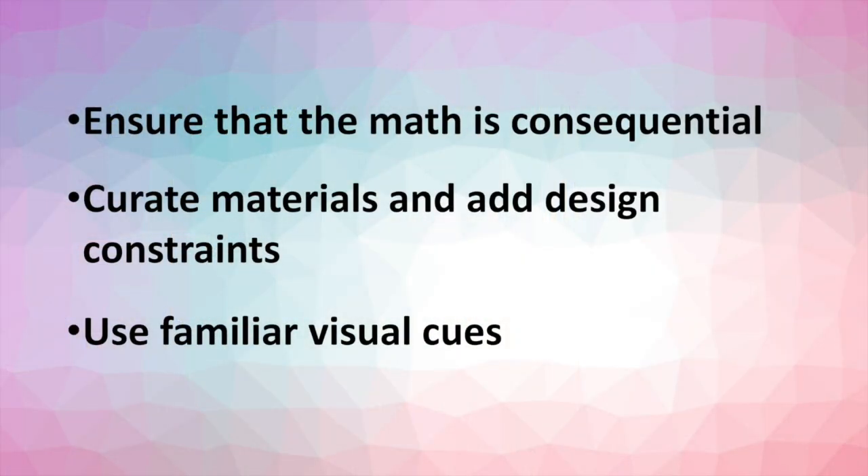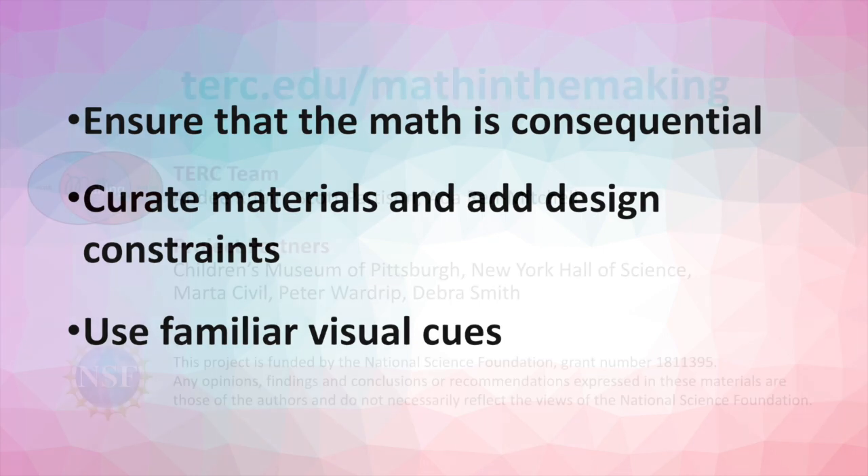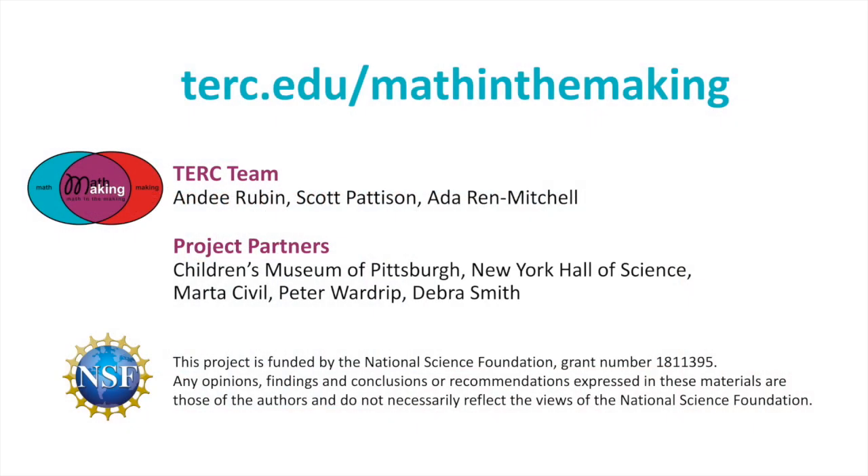Learn more about our research framework and results on our website. We invite your comments and input as we continue to study how making can support mathematical reasoning.